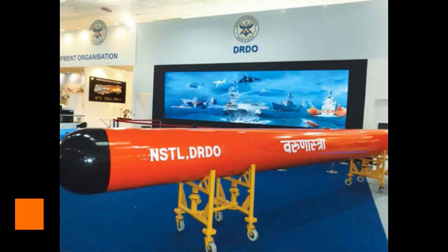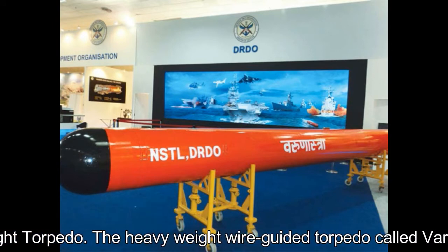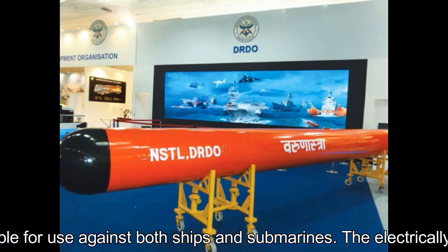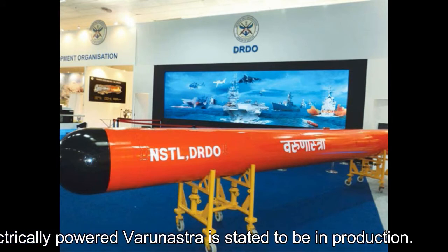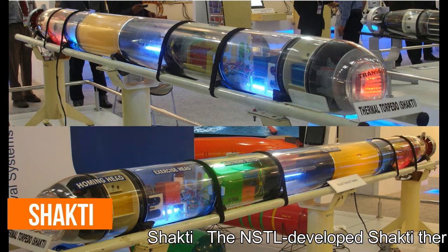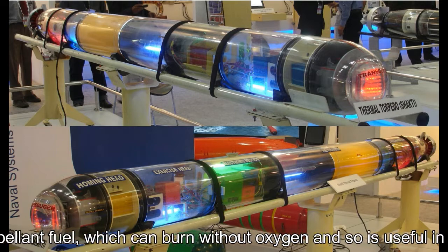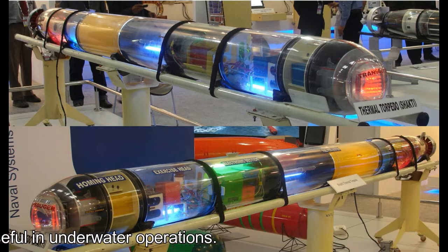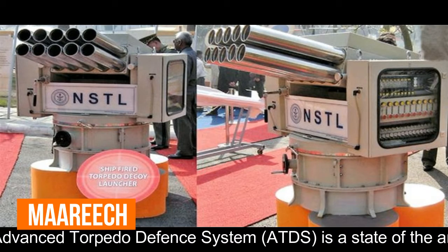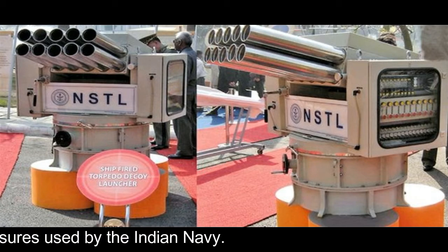Torpedoes: The heavyweight wire-guided torpedo Varunastra and the Takshak Thermal Torpedo are suitable for use against both ships and submarines. The electrically powered Varunastra is stated to be in production. The NSTL-developed Shakti thermal torpedo runs on monopropellant fuel, which can burn without oxygen and is thus useful in underwater operations. The Mareech Advanced Torpedo Defence System (ATDS) is a state-of-the-art indigenous system for torpedo detection and countermeasures used by the Indian Navy.